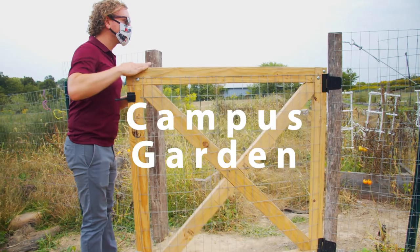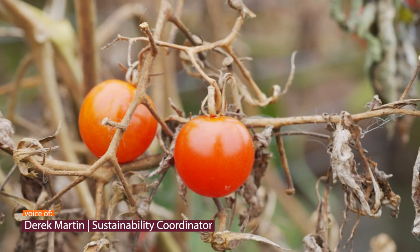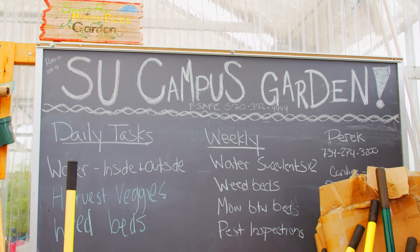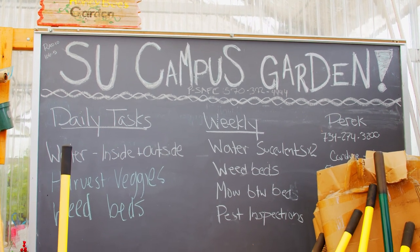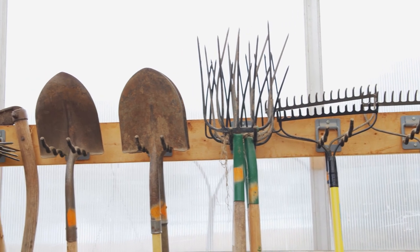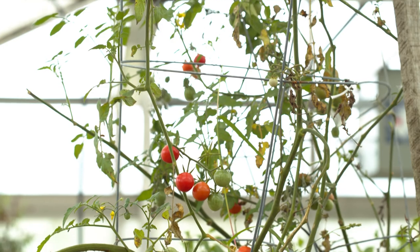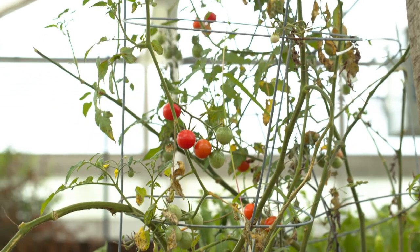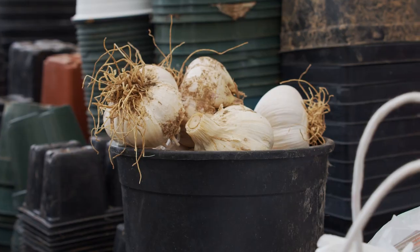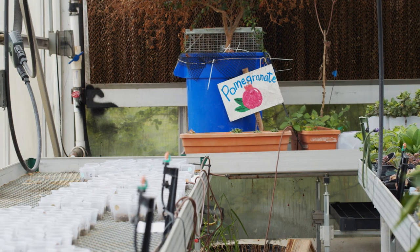The campus garden in its current shape has been here for about four or five years. It's fully operated by students — they're the ones out there planting, weeding, watering, harvesting, troubleshooting, all that sort of stuff. All the food that is grown is donated to local organizations in our area fighting food insecurity, and we follow organic gardening principles as much as possible.